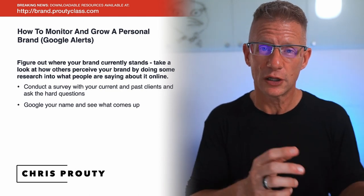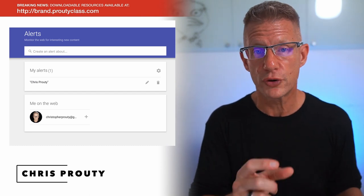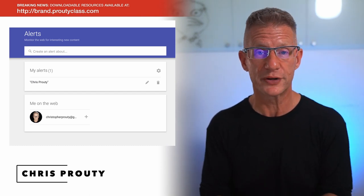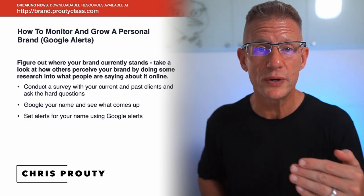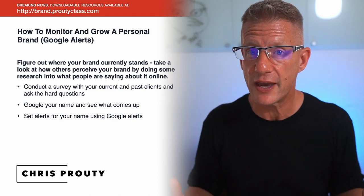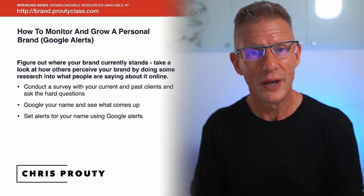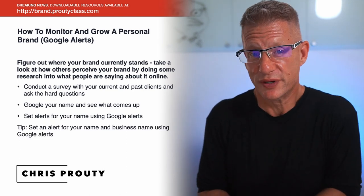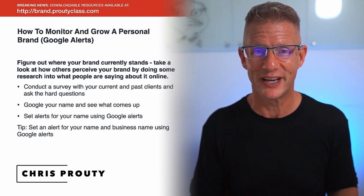Go to Google Alerts — that's alerts.google.com — and set an alert for your name or personal brand so that when it's mentioned online and Google finds it, you get an alert. You can then be very proactive and go thank the person for saying something nice about you, or fix the problem if someone has complained. Go and do that right now — get that done today.